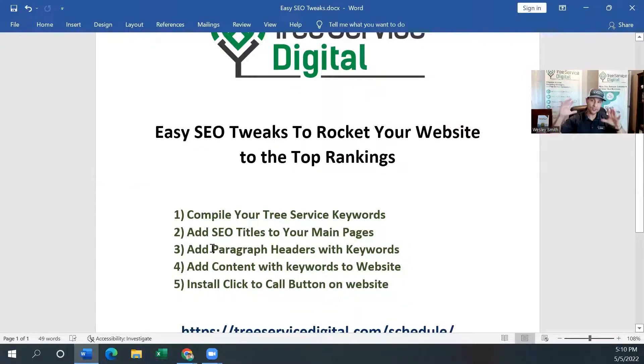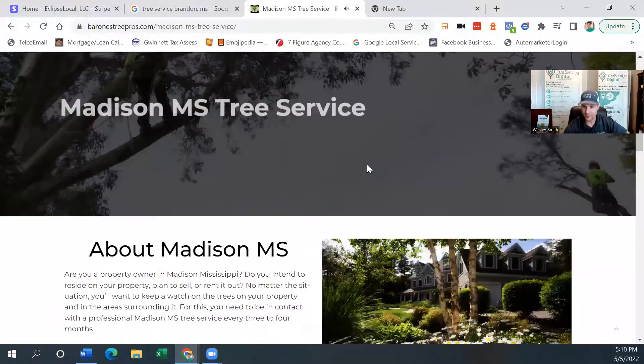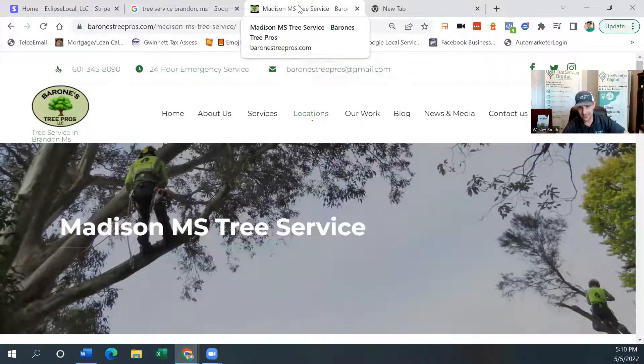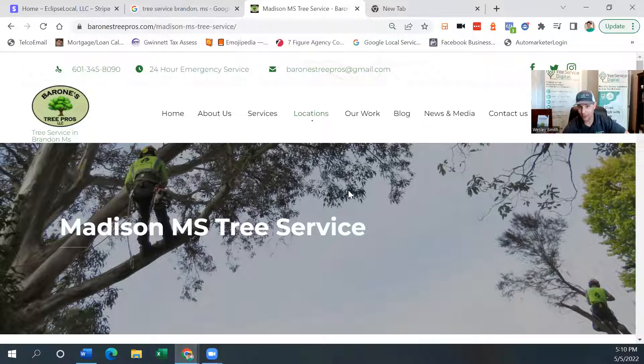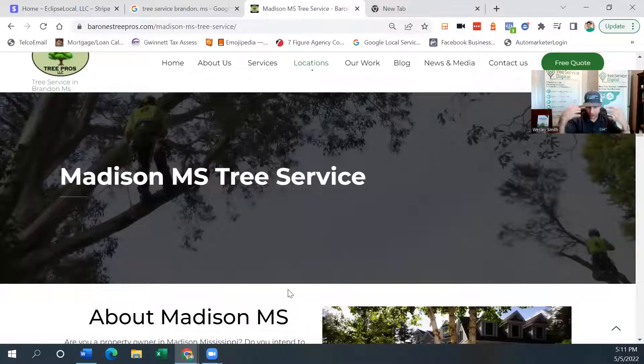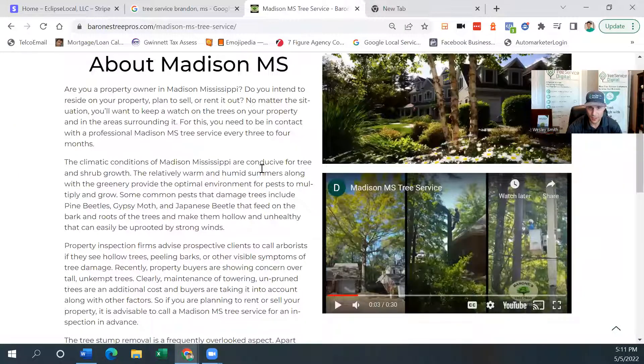Number three: on those pages that you're optimizing — you've already changed the SEO title to your city keyword, tree service your city, tree removal your city — next, let's add paragraph headers with those same keywords. That further drives home the point to Google that this page is about the same thing the header already says. So this page is about tree service in Madison, Mississippi. The title says 'Madison Mississippi tree service,' and the first H1 header is also 'Madison Mississippi tree service.' That's powerful — we're double-whammying Google that this page is about Madison Mississippi tree service.